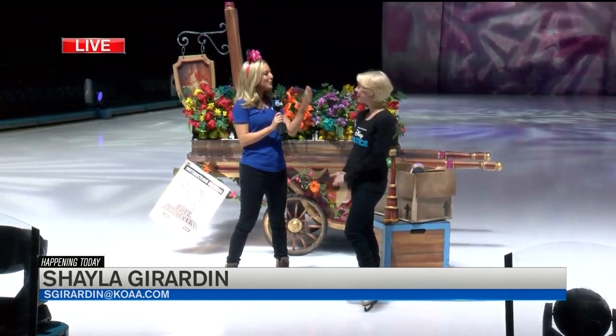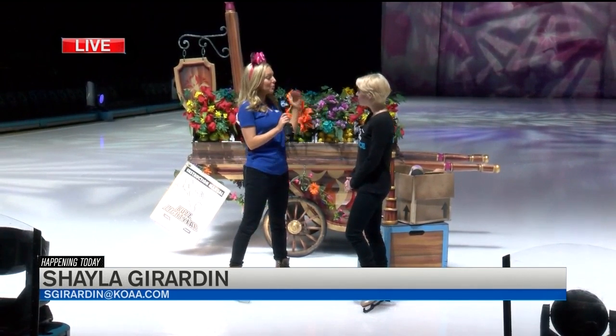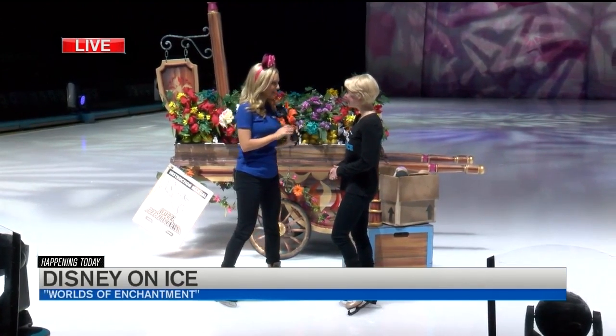I'm joined by Katie this morning. You know better than anyone, being part of the cast, what goes into this production. But what a lot of folks don't know is behind all the costumes, there are some pretty exciting props they're going to see out here this evening.